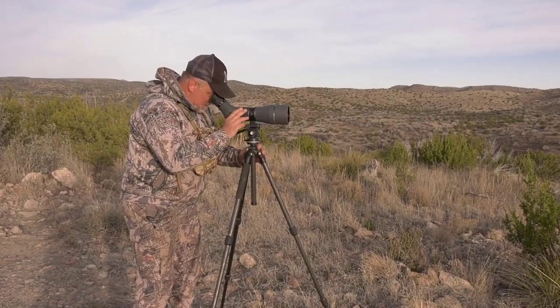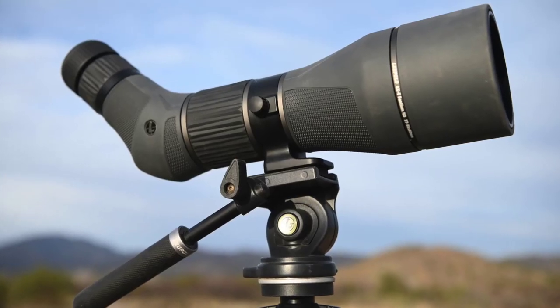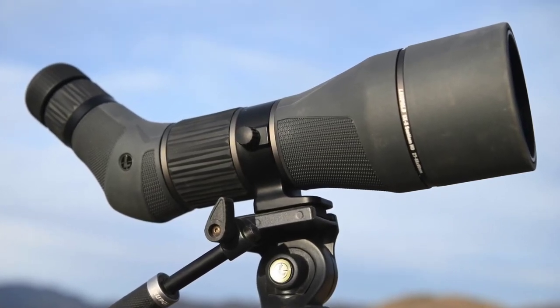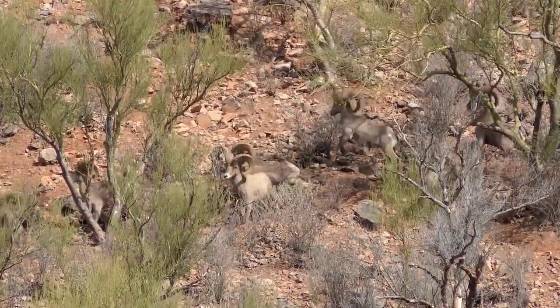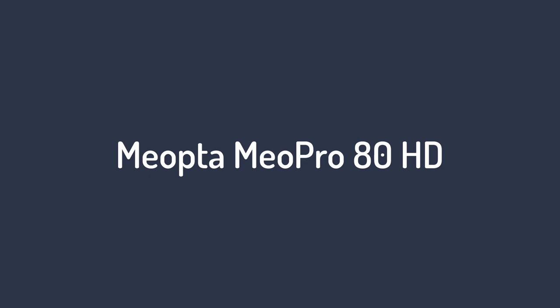With an oversized eyepiece and eye relief of 19.2 to 16.6 millimeters, it's forgiving and comfortable even for those who wear glasses. There is no fatigue in sitting behind the eyepiece all day. One standout feature is its close focus of 11 feet for birdwatching. The glass is Japanese and the SX5 is assembled in the USA, warranted for life, and outfitted to handle harsh conditions — virtually unparalleled for maximum performance at max magnification. It's quite literally an ideal spotter for hunting when you demand the absolute best.